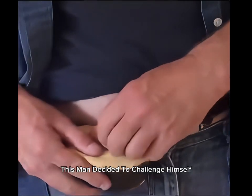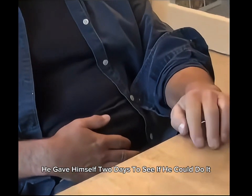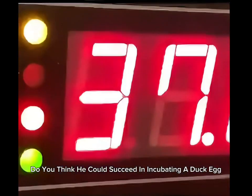This man decided to challenge himself to incubate a duck egg with his belly. He gave himself two days to see if he could do it. Do you think he could succeed in incubating a duck egg?